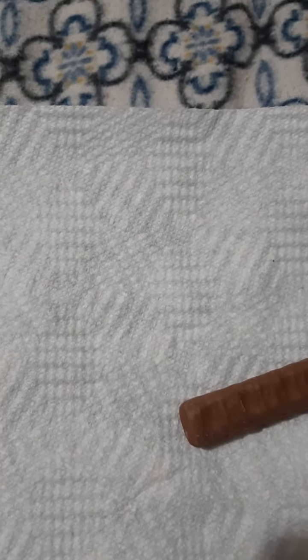It looks like it's cookie dough flavored cream with cookie bits, crunchy cookie, and milk chocolate. That's what that was — I kept trying to get the focus on there.